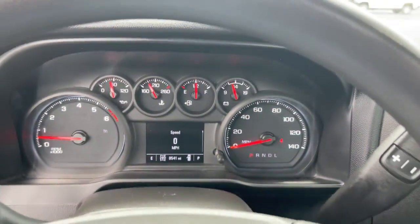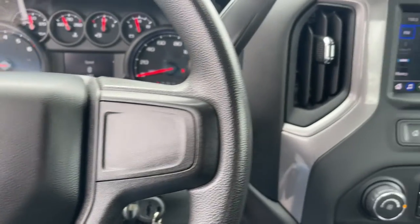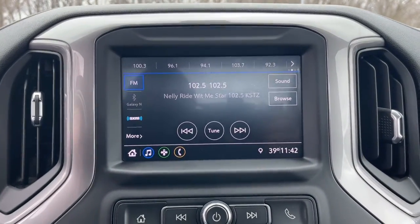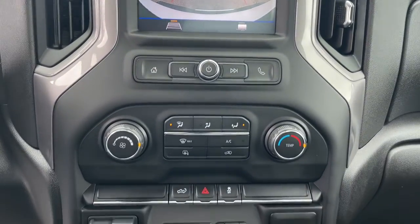These are just some of the great options this vehicle comes with: keyless entry, Wi-Fi hotspot, electronic stability control, intermittent wipers, trip computer, power door locks, four-wheel disc brakes, and power steering.